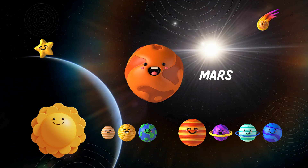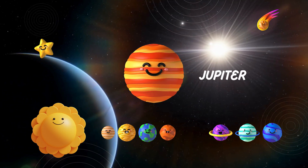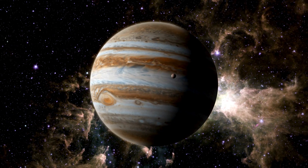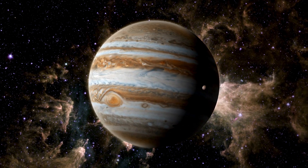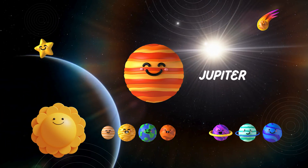Now, let's meet the largest planet in our solar system — Jupiter! It's a giant gas ball with swirling storms, and it has a whopping 79 moons! Jupiter is truly a magnificent planet!